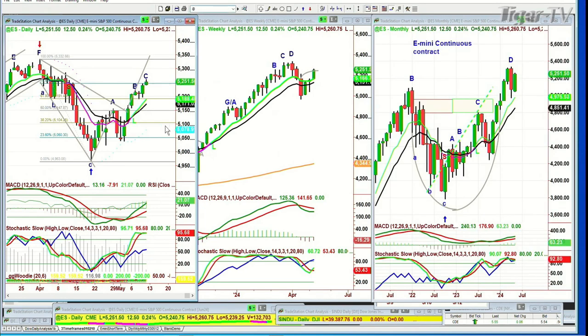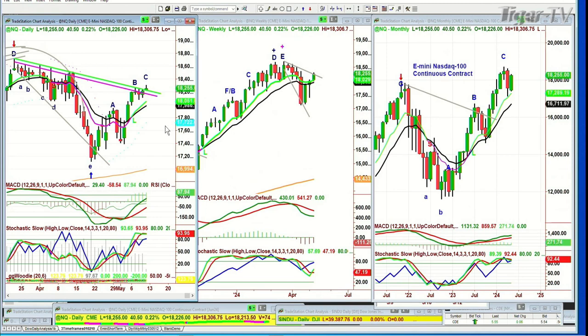This is the NQ — the NASDAQ 100 — up 40 at 18,258. Just over the channel of inside track resistance, repellent zone.